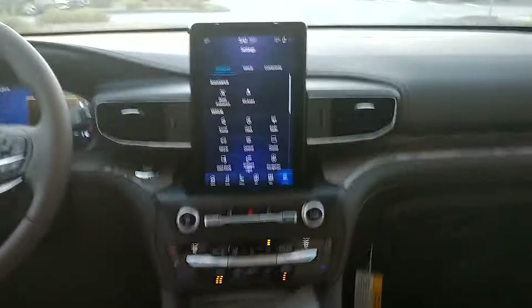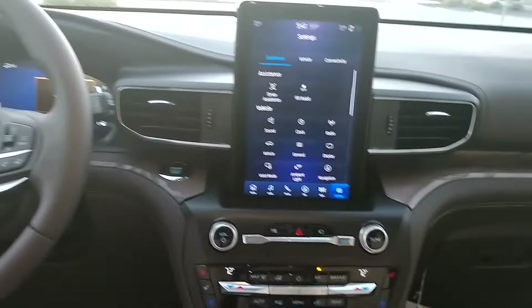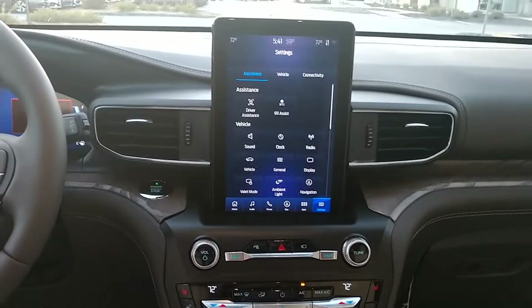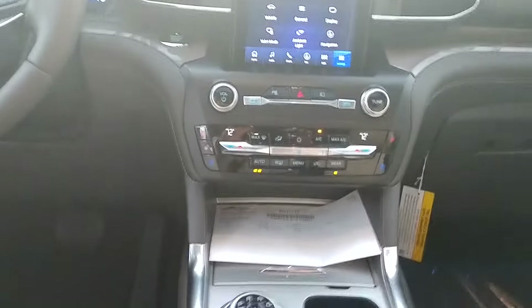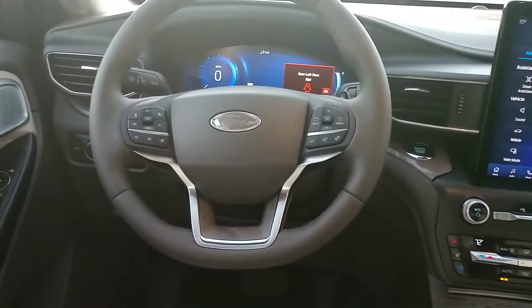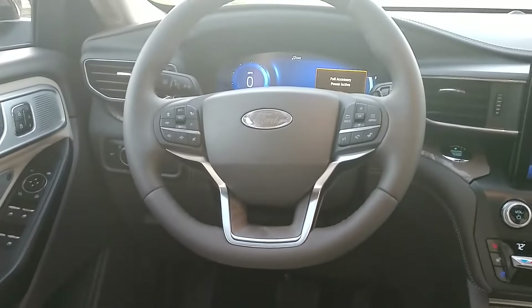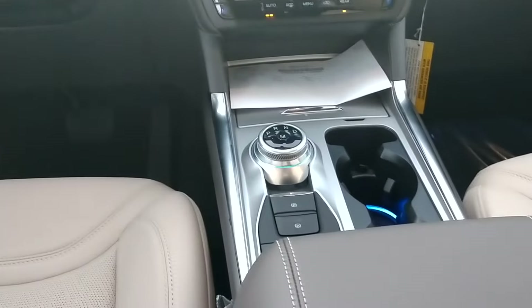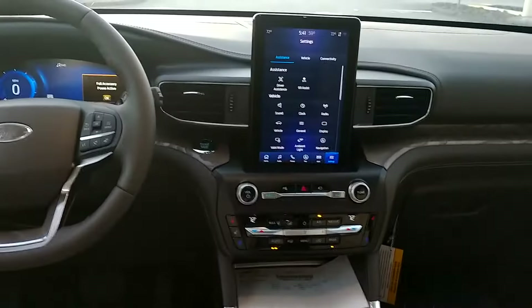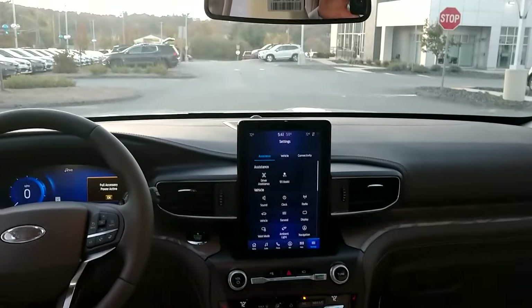It's got the extra large SYNC 3 screen that will practically do everything. You can see it's got dual temperature controls. The passenger and the driver have heated and cooled seats. It's got a nice leather-wrapped steering wheel. It has a dial instead of a stick for more room in the front. The radio is also SYNC 3, which gives it Apple CarPlay and Android Auto.